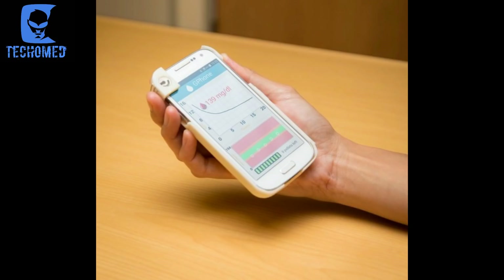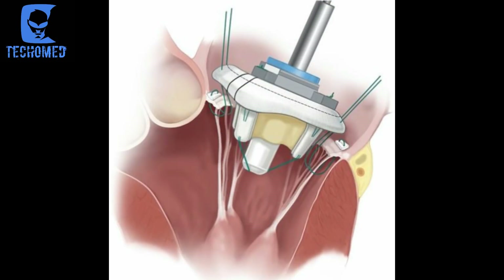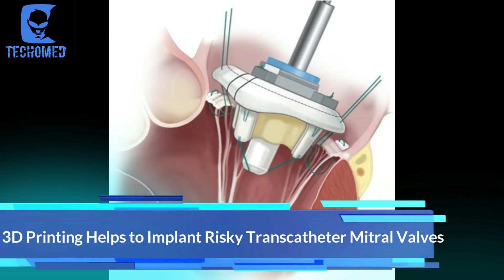This glucose meter may one day become an actual part of a production phone.